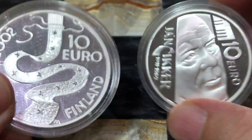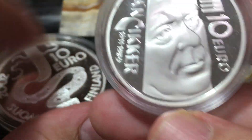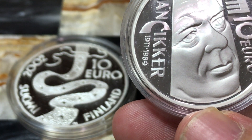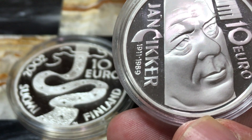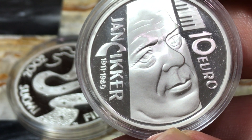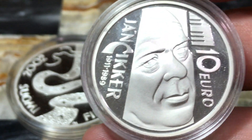Just a 10 euro coin, and this one of course — the face value of it is about 11 US dollars. Right now it has more silver than that, and it has like $13 in silver. But let's take a look at this other one here.